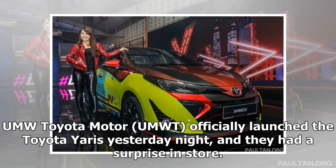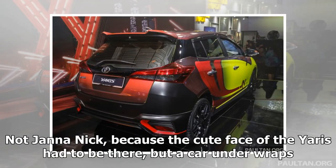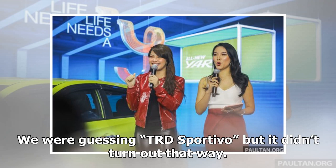UMW Toyota Motor, UMWT, officially launched the Toyota Yaris yesterday night, and they had a surprise in store. Not Jana Nick, because the cute face of the Yaris had to be there, but her car under wraps. We were guessing TRD Sportivo, but it didn't turn out that way.